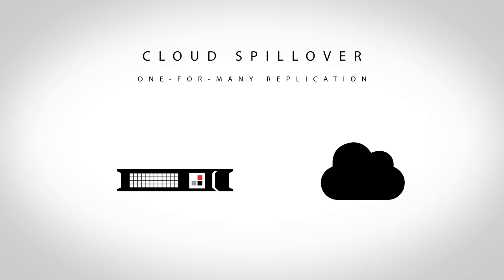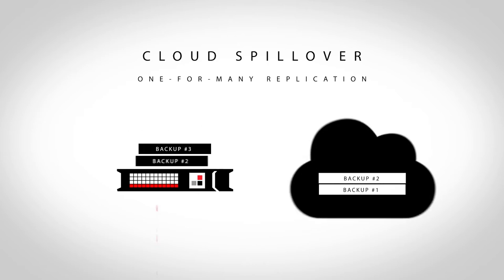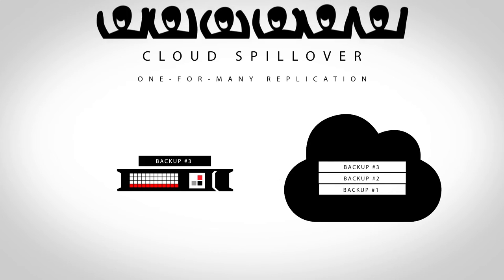Here's how it works. Each backup arrives on the appliance and is copied to the cloud. And when a new backup arrives on the appliance, the older one is deleted from the appliance, but it's still kept in the cloud. Which means that your appliance never fills up and you're buying more cloud instead of more appliances.